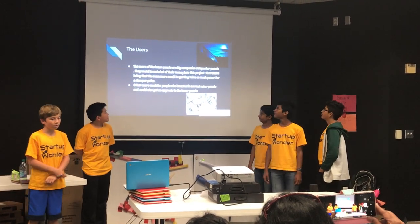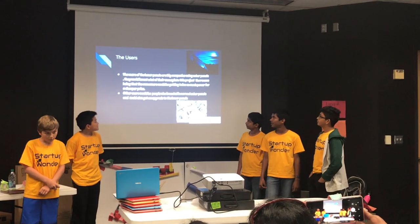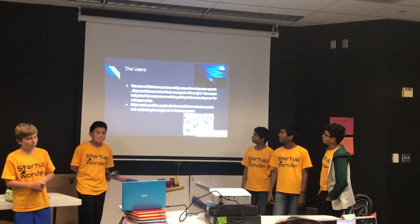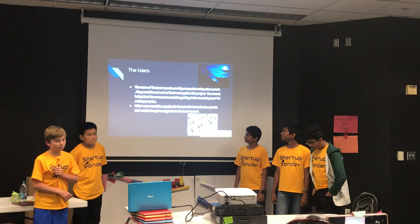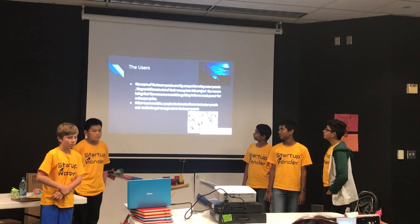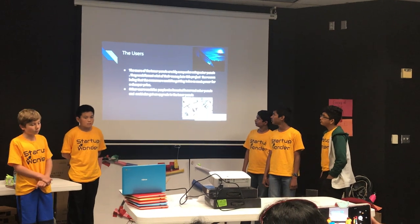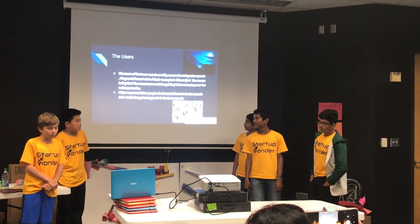The users of the lunar panels are big companies currently using solar panels. They would invest a lot of their money into this project, since consumers would be getting twice as much power for a cheaper price. Other users would be people who invested in a normal solar panel and could get an upgrade to lunar panels.